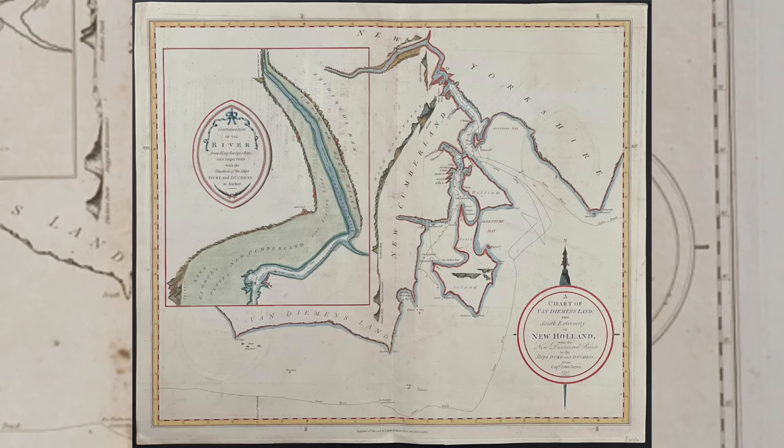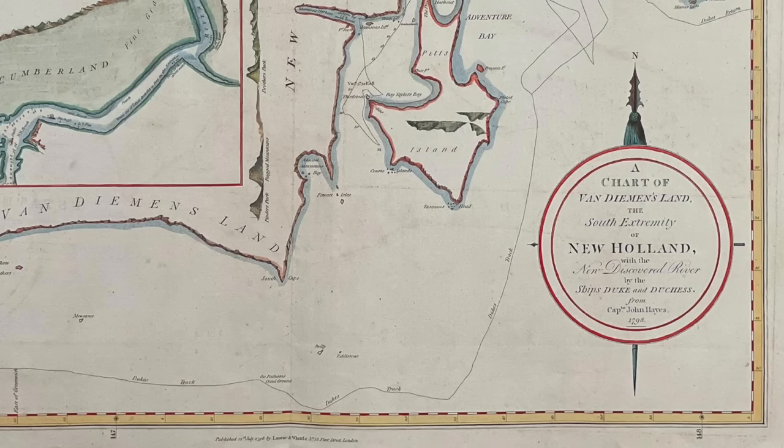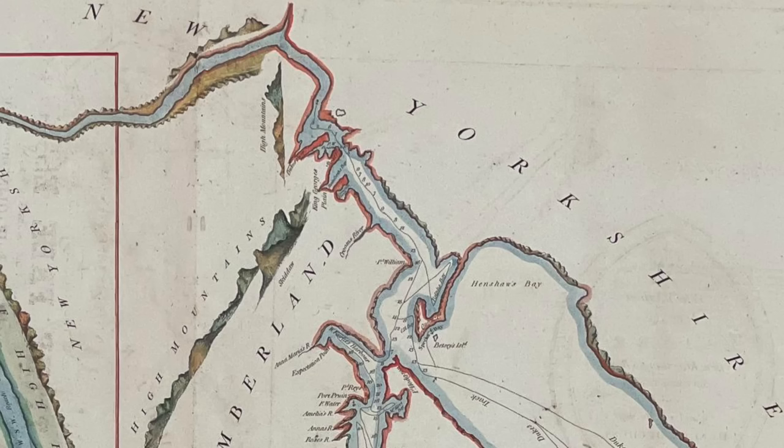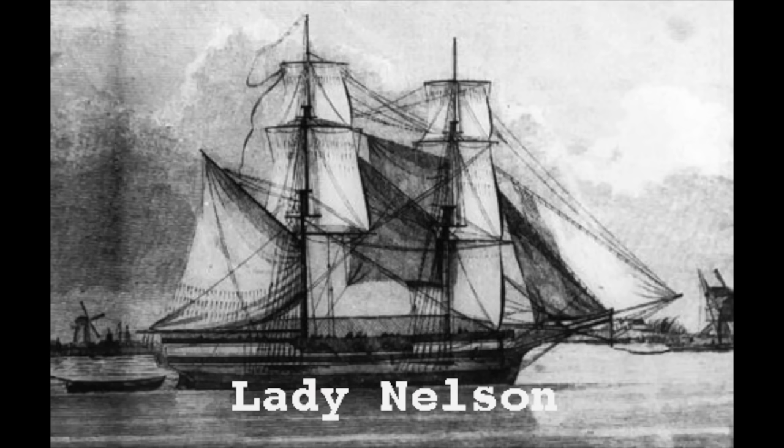This map was made by English officer John Hayes, unaware that the area had already been charted by French explorer Bruni d'Entrecasteaux just two months earlier. He renamed a number of places, including the Derwent River itself. He also gave modern-day Newtown Bay the name Stainforce Cove, and the land beyond that he called King George's Plains — an area he pointed out as having rich alluvial soil.